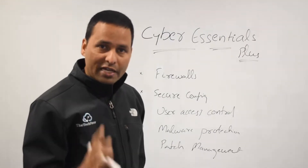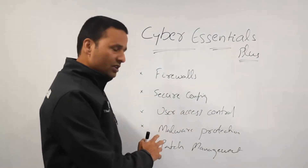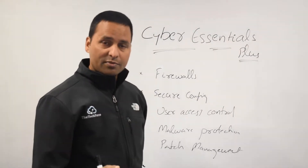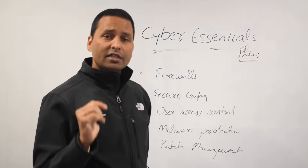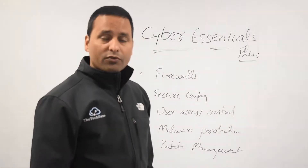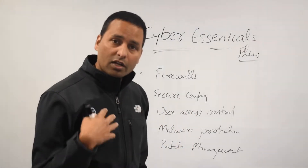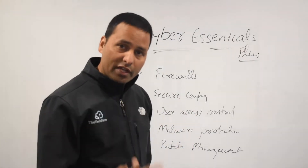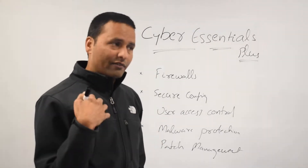You will still do the self-assessment questionnaire and send it to the certification body. We are an assessor for Cyber Essentials and we will come on site and verify whatever you said. For example, if you said you have a password policy and have enforced it, we will collect a screenshot of it.